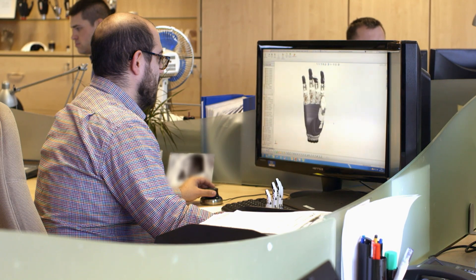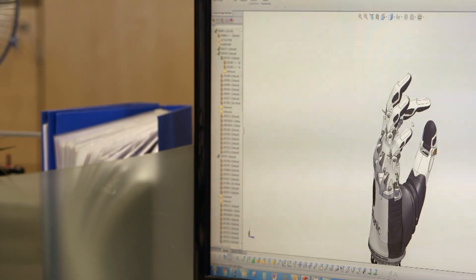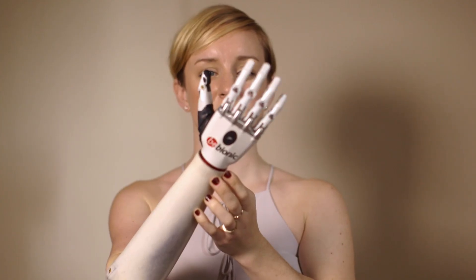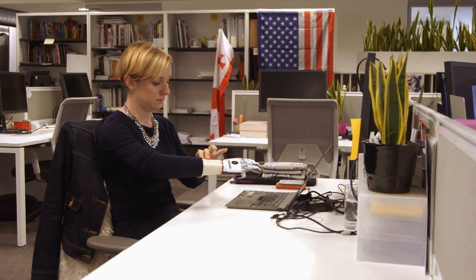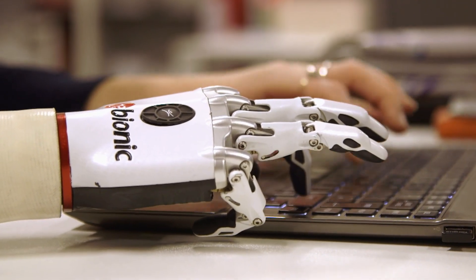The hand has over 300 parts and was created with the same software used to design Formula One cars. Made of aluminium, it's designed to be super lightweight. I can grip small delicate things. I can carry something like a glass. I can also position it for typing when I'm at my desk. I see that there are a lot of possibilities for what I can do with it in the future. It's a pretty amazing piece of technology.